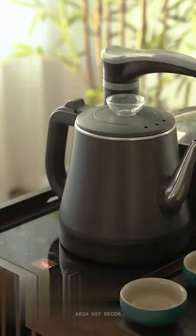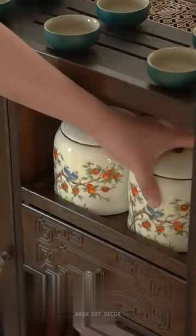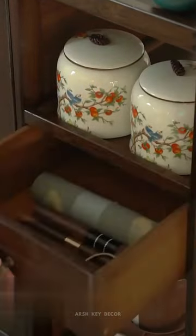Stylish wooden coffee and tea table trolley with storage, perfect for your modern living room. Featuring a sleek design with ample storage space, this large coffee table is not only functional but also a statement piece.